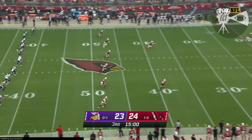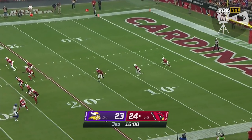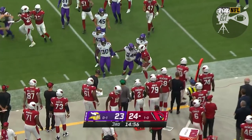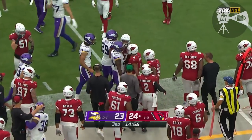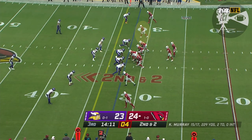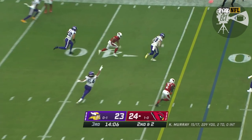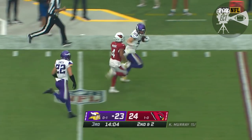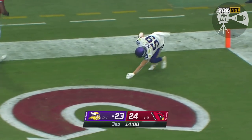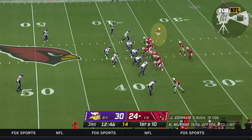We start the second half. Arizona with the football. They'll run it from inside — they're 0-5 with Moore. Hits the sideline and goes out of bounds at the 25. Murray — and picked off! Vigil, down the sideline, still on the lead! Touchdown! Pro Bowl in 2018, 12 touchdowns.